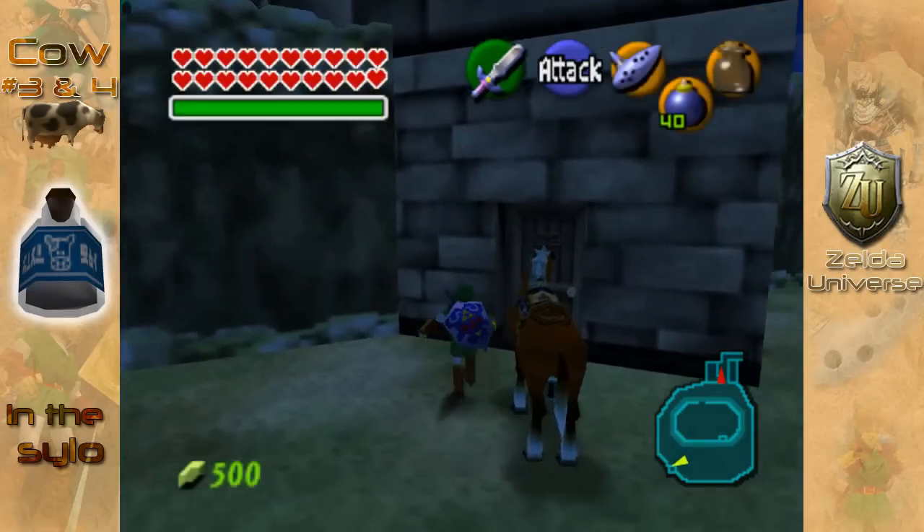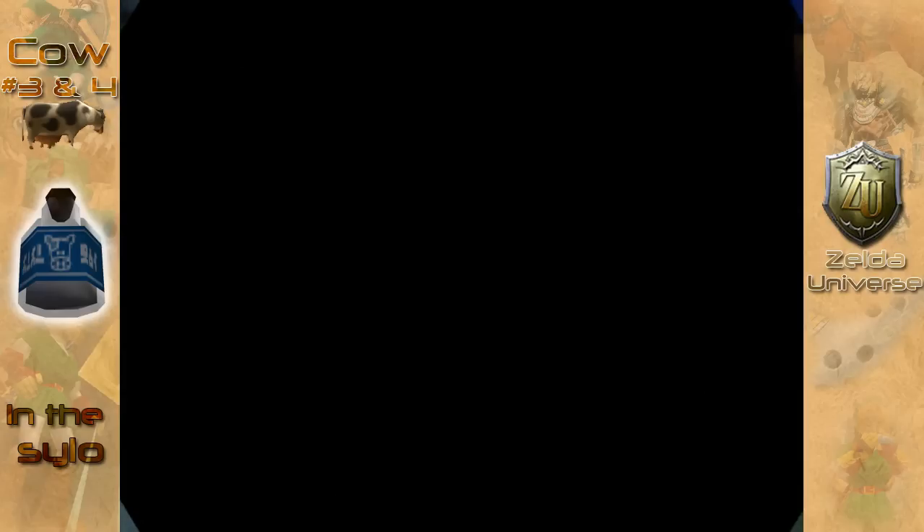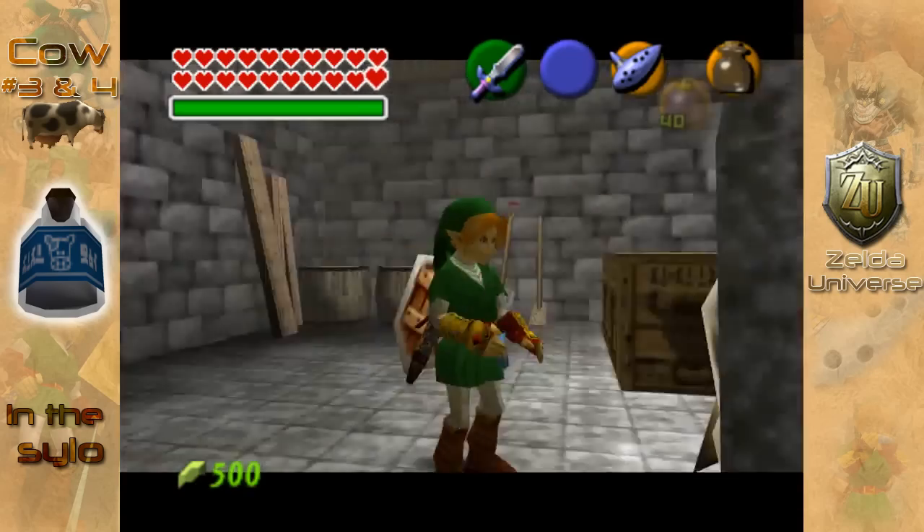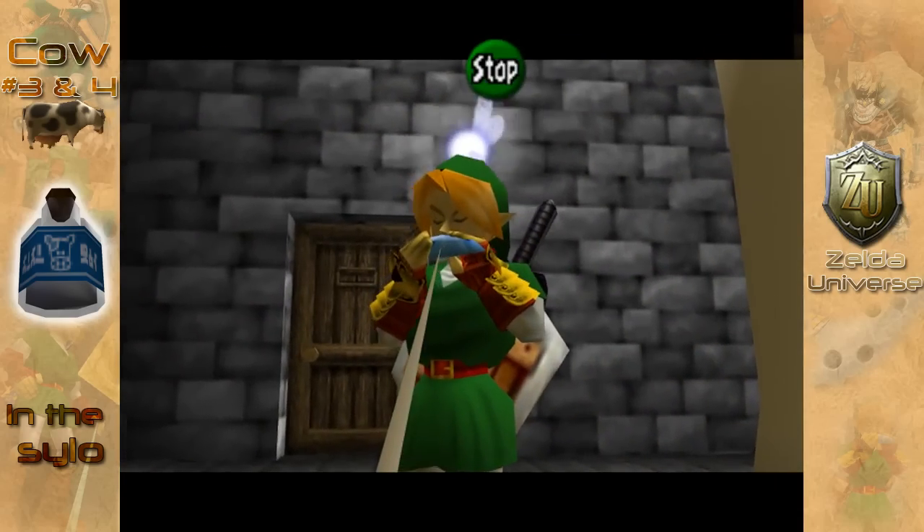Here you'll find a couple more cows, completing the cows at Lon Lon Ranch. As you do for every cow, if you want milk, make sure you have an empty bottle and just play Epona's Song.